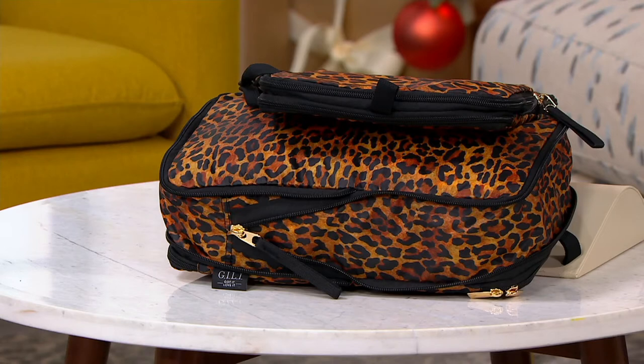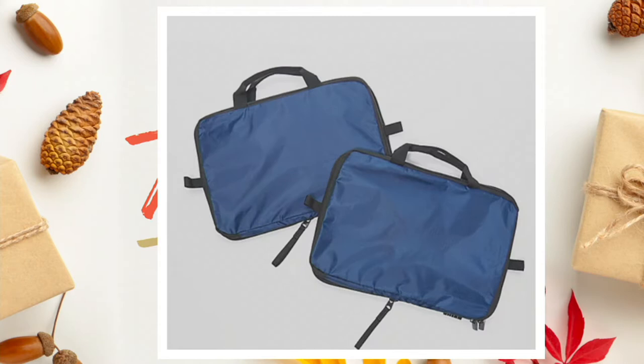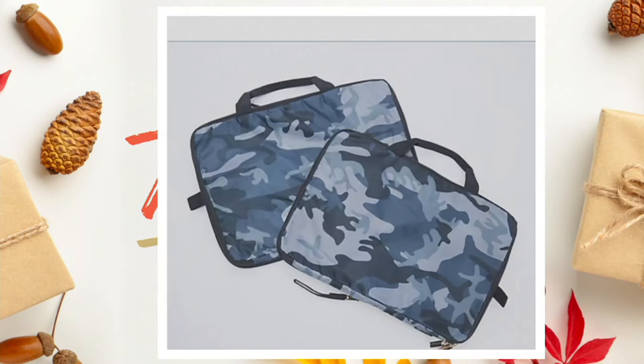We have Tie-Dye Dream. We also have Midnight Blue — for people who don't want any of those patterns, these are unisex colors. We have Burgundy Palm and Gray Camo. There were a couple other colors — Black sold out, it's gone. So, $37.98, you're getting two of these, and the Easy Pay is $7.60.